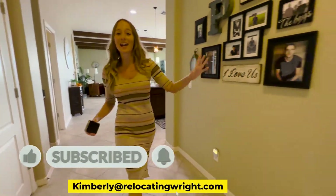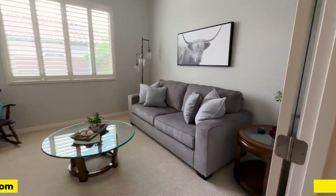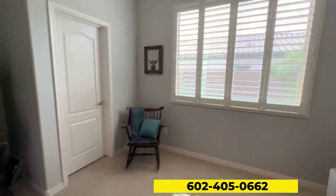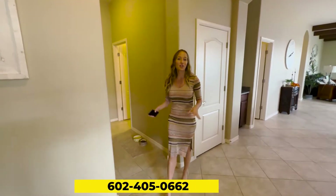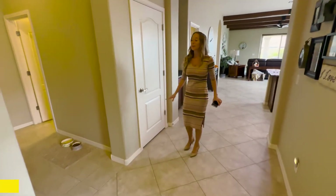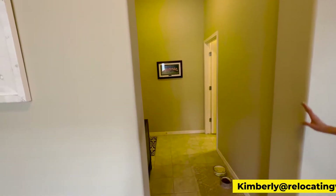Right over here we have the second bedroom. It has beautiful natural light — you have two French doors right here and you can even turn this into an office space. We do have a tandem garage over here but we're not going to go into it right now because there are two cute little bird babies out there. Over here we do have a guest bathroom.